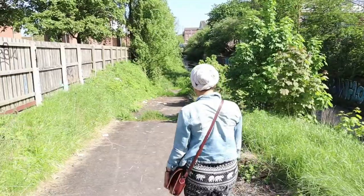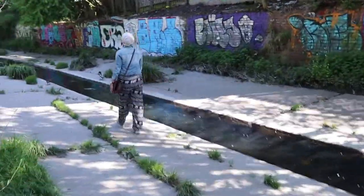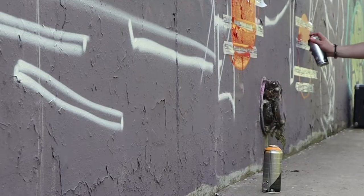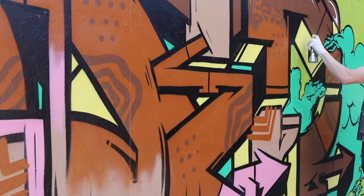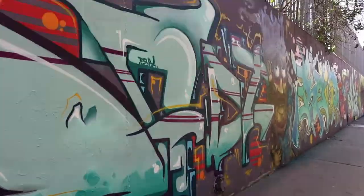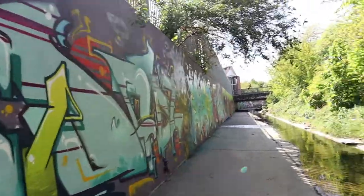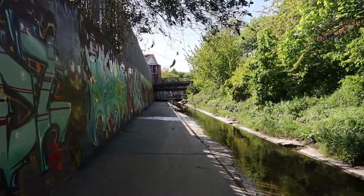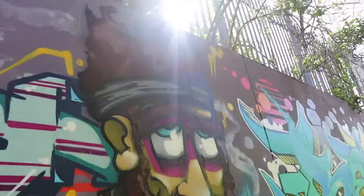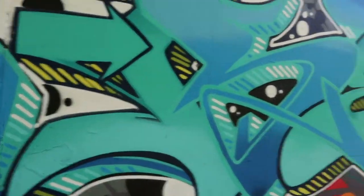Everybody has completed their walls and it's absolutely amazing. Which is really cool. Look at some of the details in their work, the different characters that people do, the different writing styles and backgrounds.